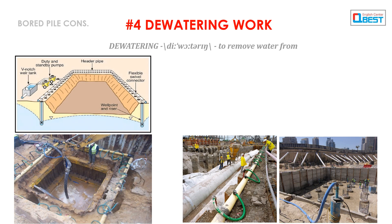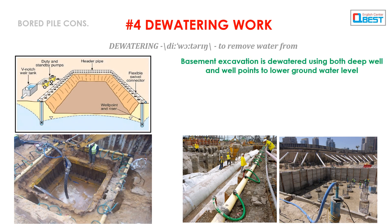Number 4: Dewatering Work. Basement excavation is dewatered using both deep well and well points to lower the groundwater level.